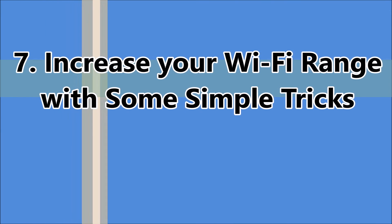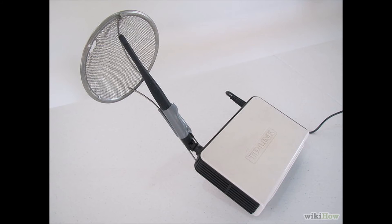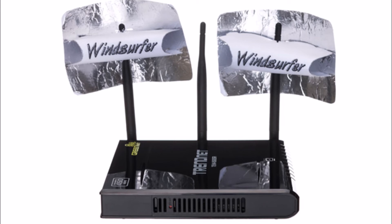The next one: increase your Wi-Fi range with some simple tricks. You can use an old beer can, or a food strainer from your kitchen, or by carefully folding tinfoil into a parabola, as shown in these pictures.